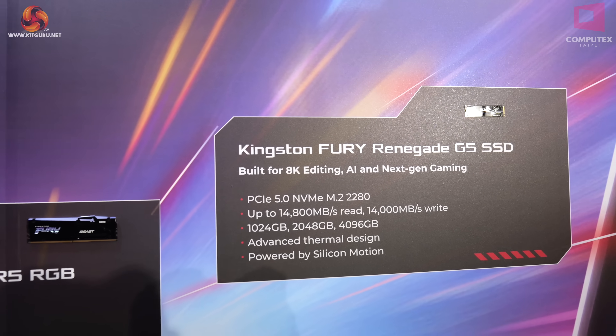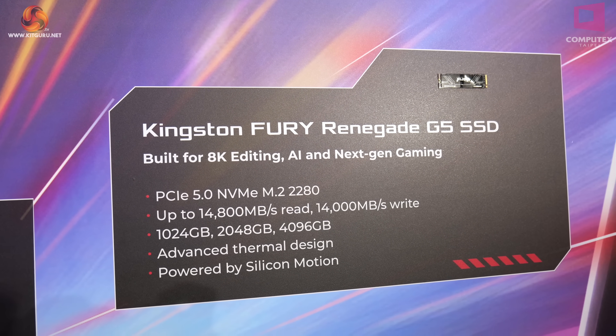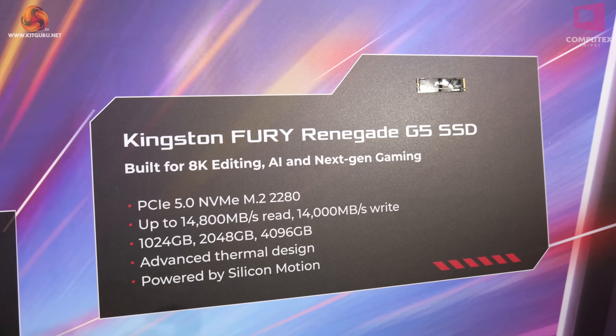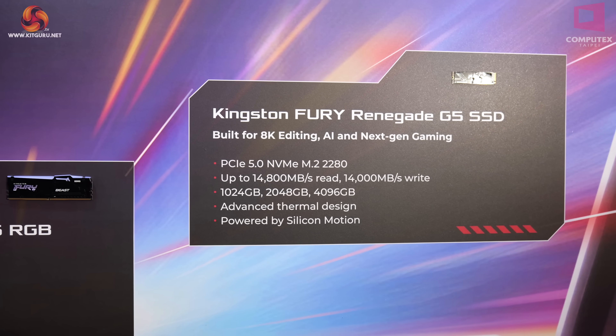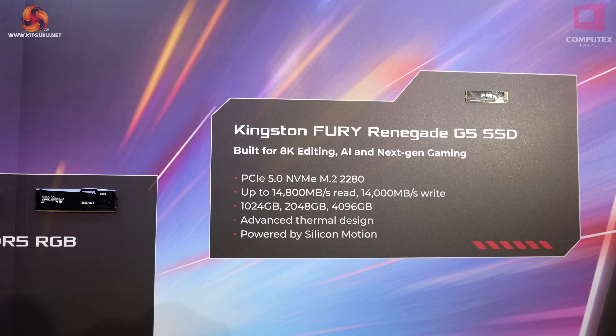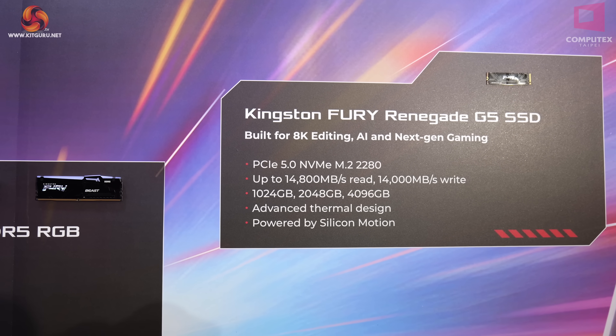And now we move to the busy room — the room of consumer products. Over here we have the Kingston Fury Renegade G5 SSD. Simon reviewed the M.2 SSD on KitGuru.net just recently. It's their new Gen 5 SSD powered by Silicon Motion. He gave it nine out of ten and liked it a great deal.